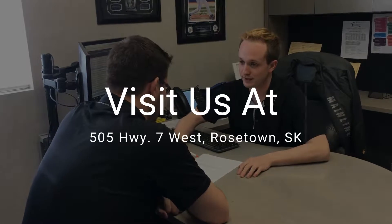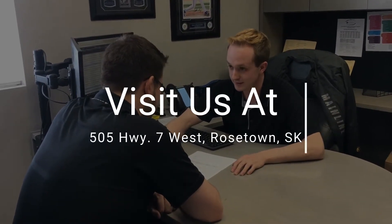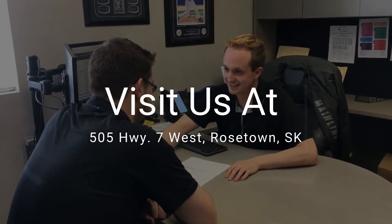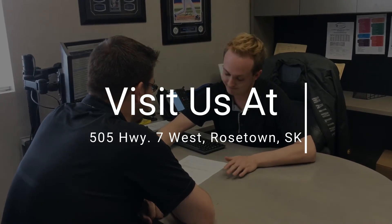Thanks for checking this vehicle out with me today. You won't find a vehicle with this many options at this price point here for long. So give us a call today here at Mainline Chrysler, the king of trucks — 306-882-6000.